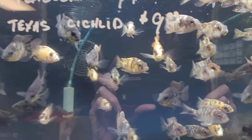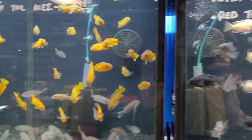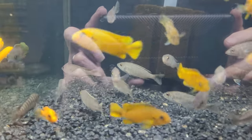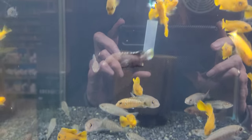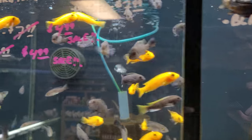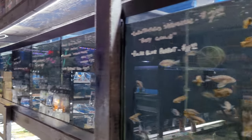Peacock cichlids! Wow, aren't they awesome? They're just — look at how long that row is!